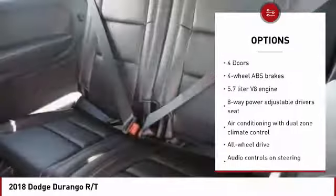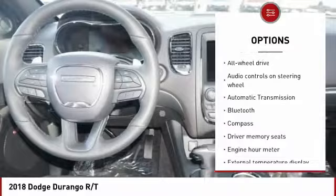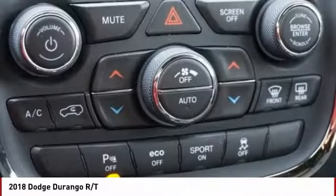Navigation system, all-wheel drive, remote engine start, xenon headlights, traction control, Bluetooth, passenger airbag, driver airbag, automatic transmission, tilt and telescopic steering wheel.